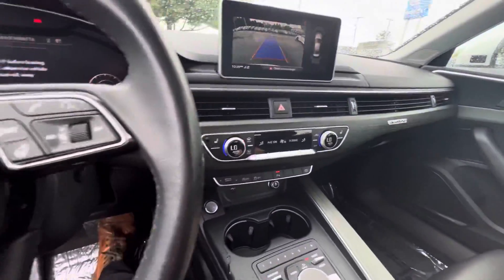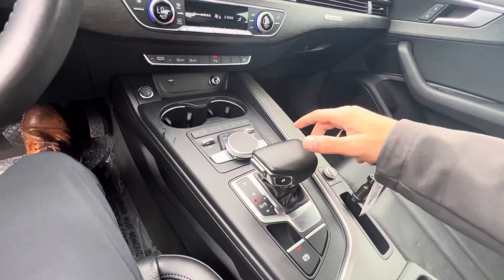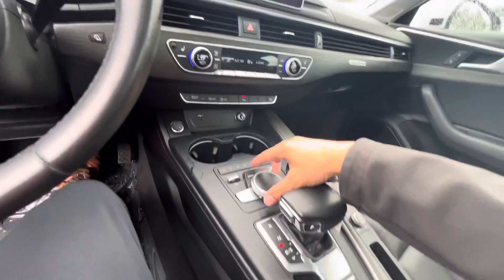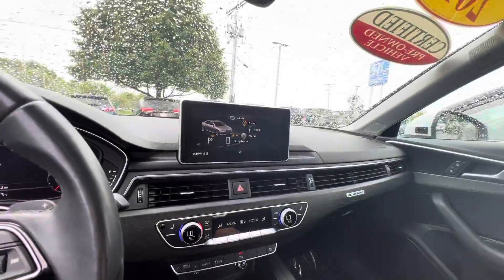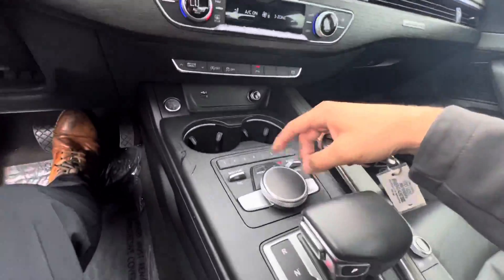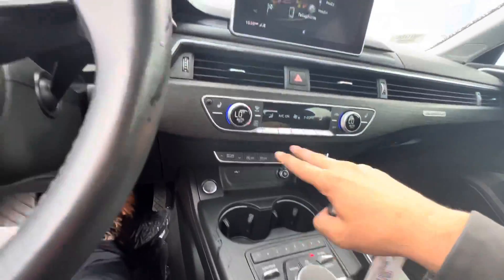Backup camera with parking sensors. The park button is right there. You have all different sorts of customizable things on here — you can go through your menu: radio, sound, telephone, everything. Navigation, cupholders, heated seats.